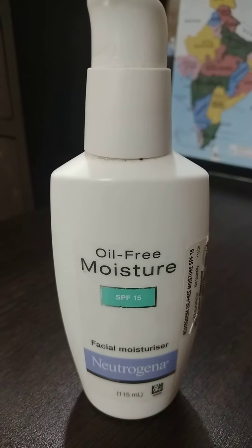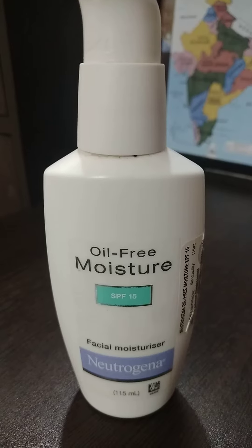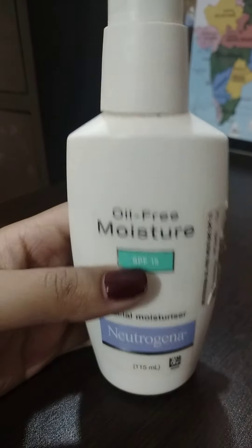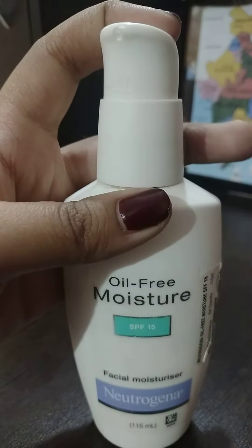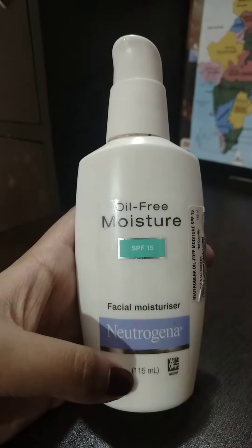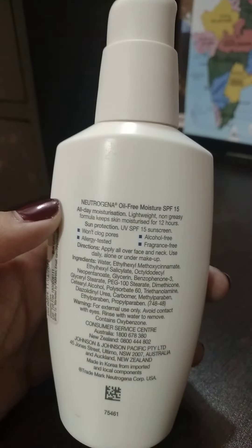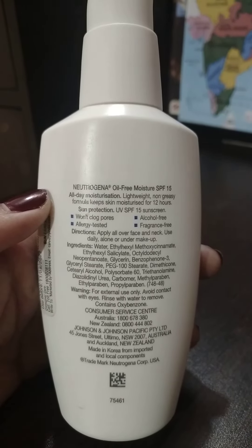Hey guys, welcome back to my YouTube channel. Today I'm going to review my Neutrogena Oil Free Facial Moisturizer, which contains SPF 15 and comes with a pump, as you can see here. It contains 115ml of product, and Neutrogena claims it has a very lightweight, non-greasy formula.